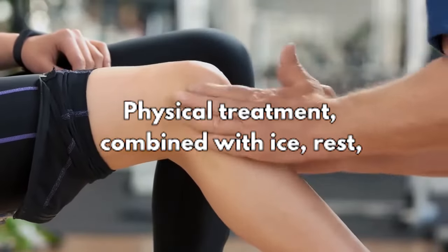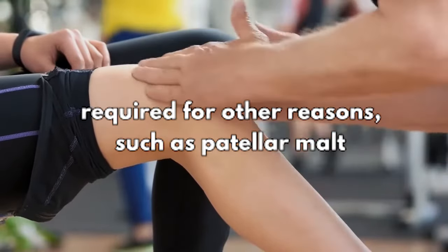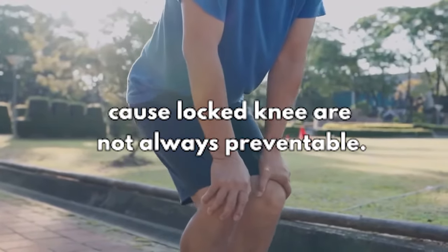Physical treatment combined with ice, rest, and anti-inflammatory drugs is frequently required for other reasons, such as patella maltracking or plica syndrome.